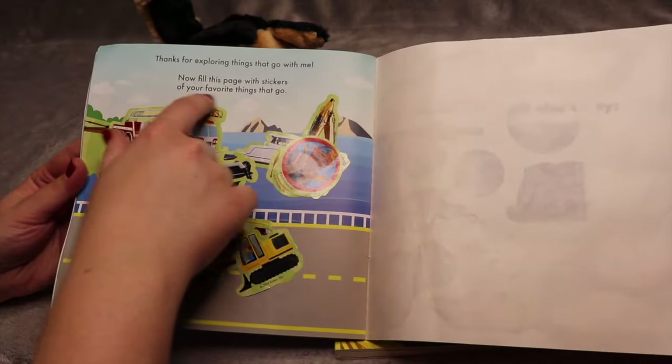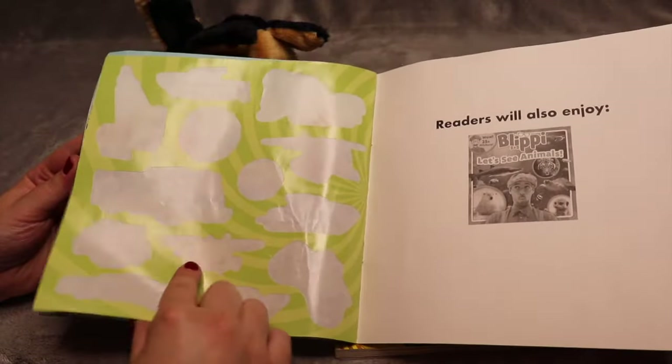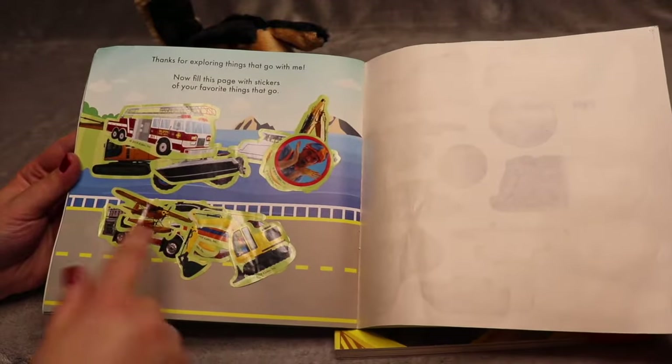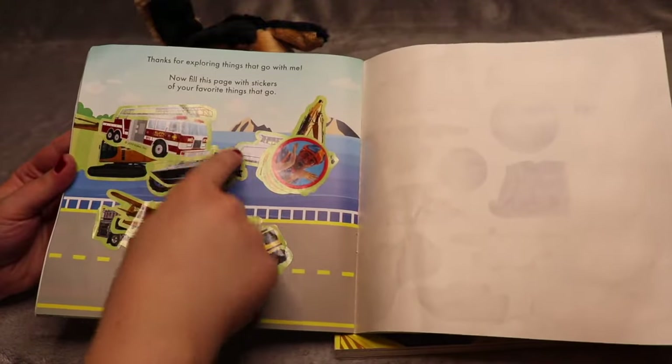Thanks for exploring things that go with me. Now fill this page with stickers of your favorite things that go. There are more stickers from the front that my son decided to put here — I think he made a very beautiful collage. And he decided that the fire truck goes on the water.